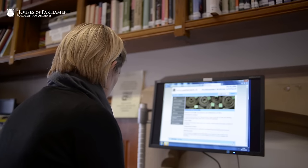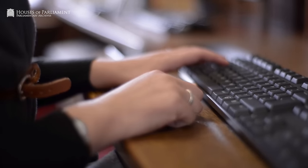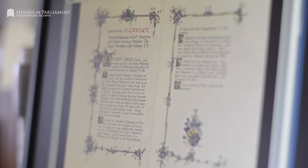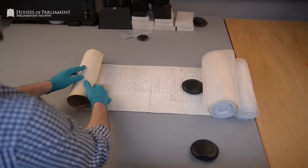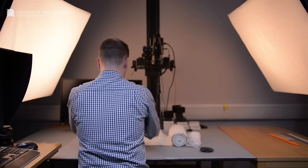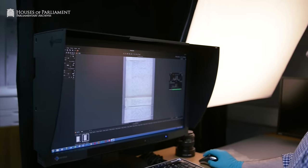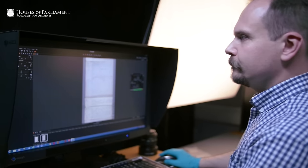One of the great benefits of digitisation is that we can upload images onto the internet and they are viewable around the world. It is important that we digitise these documents because they are historically and constitutionally important. Digitisation isn't the end of the process — the challenge today is that we still have to store and archive these images for the future.